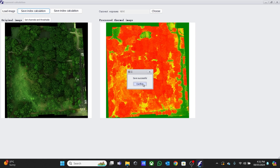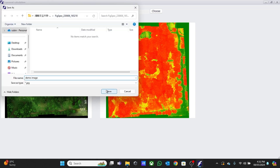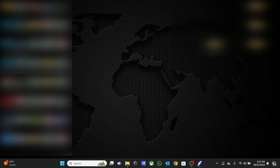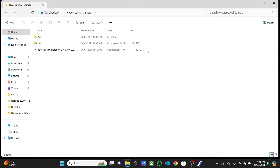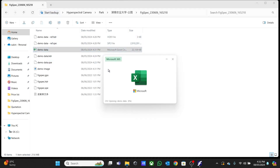Save successful. We also save the Index Calculation again. Save successful. After that, we can go to the folder and see our data.